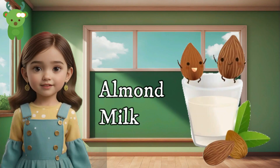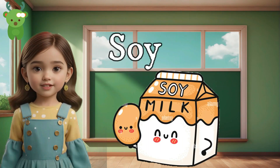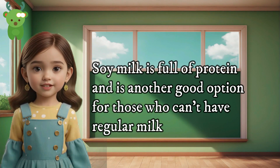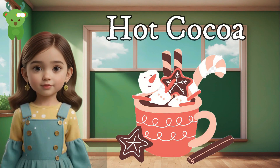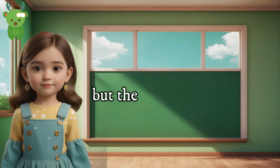Eight — yogurt drinks. Yogurt drinks are full of good bacteria that help our tummy stay healthy. Nine — almond milk. Almond milk is a good source of vitamin D and is good for those who can't have regular milk. Ten — soy milk. Soy milk is full of protein and is another good option for those who can't have regular milk.